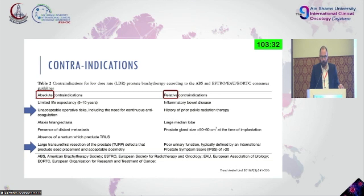A history of prior pelvic irradiation is also not a true contraindication — brachytherapy is one of the modalities that can be easily used for re-irradiation. A large median lobe is something that should be discussed — it's an anatomic variation that we need to address. Large median lobes usually also cause lower urinary tract symptomatology, so we need to listen carefully to what our patients are telling us.